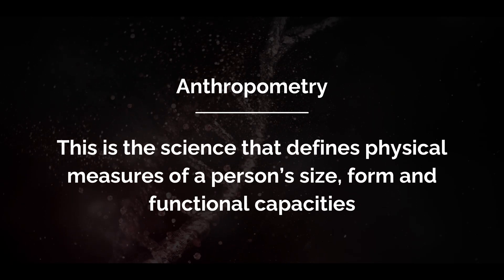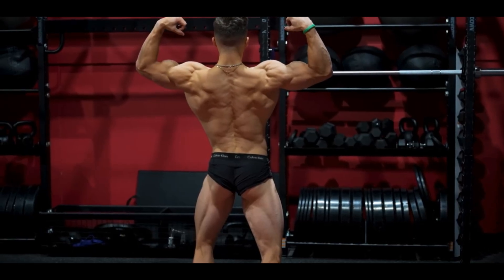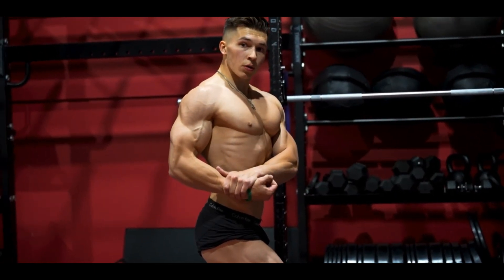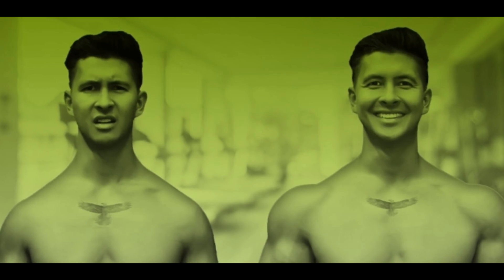We can also talk about something called anthropometry — the science that defines physical measures of a person's size, form, and functional capacities. In the case of bodybuilding, having larger clavicles and a smaller waist will make a significant difference. Having more narrow clavicles will look less impressive, regardless of muscle size.